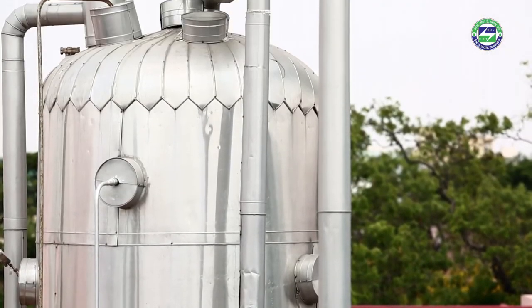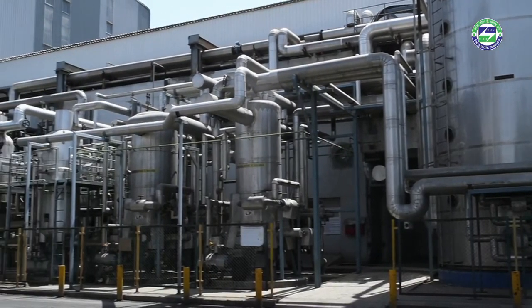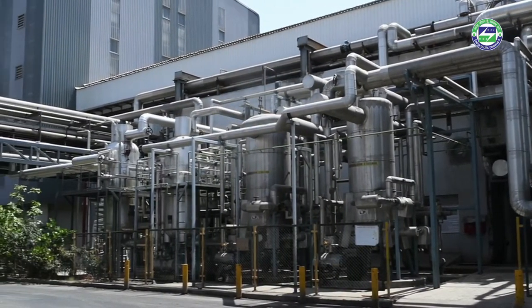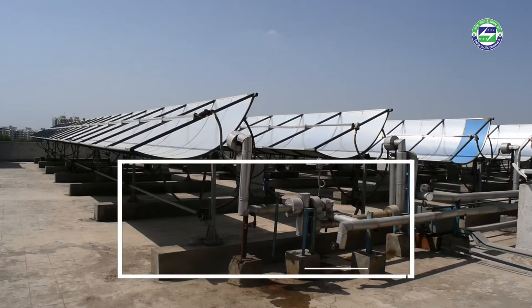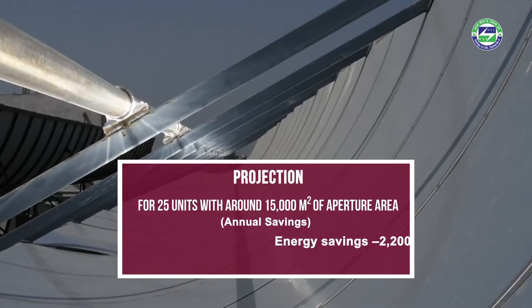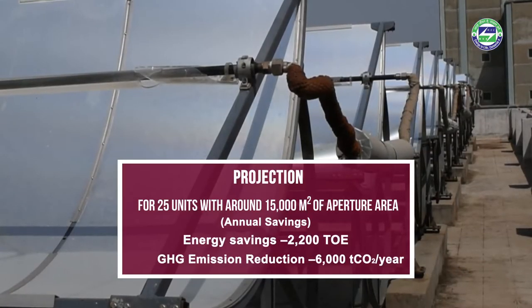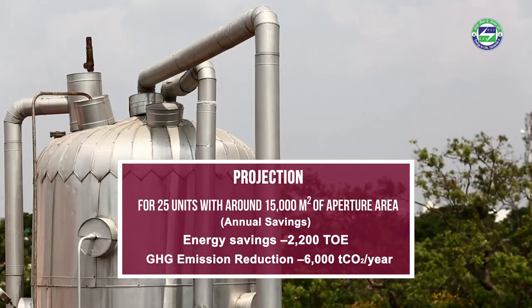The potential capacity of solar thermal systems in the dairy sector is about 2.6 lakh million square meters. If implemented, it would allow a huge energy saving capacity. If implemented in 25 units, the system can save around 2,200 tons of oil equivalent of energy and around 6,000 tons of carbon dioxide emissions annually.